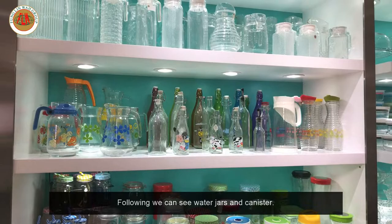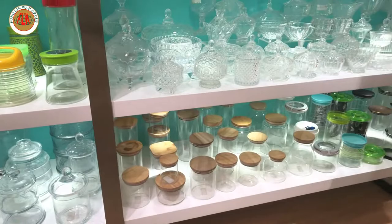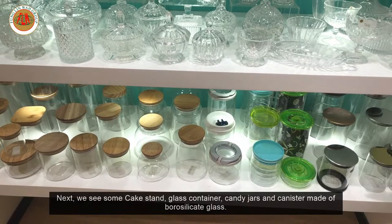Following, we can see some water jars, and more water jars, and canisters. Next we see some normal glass canisters, and borosilicate glass made containers, a sugar jar, and some canisters made of borosilicate glass.